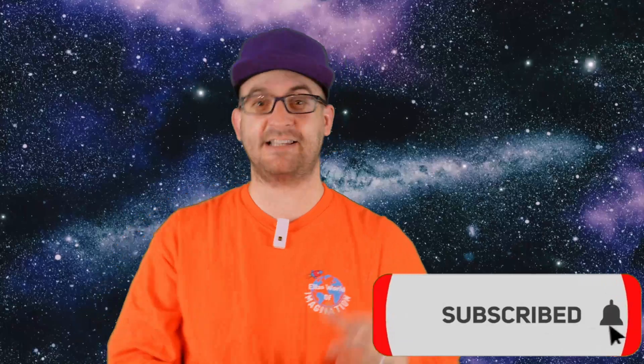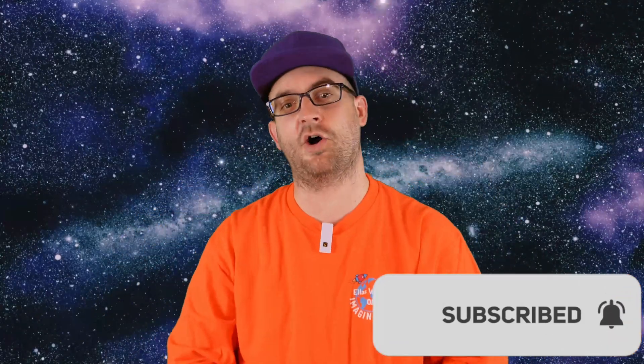Thanks for joining me today on our adventure to the planet Venus. Do watch our other video on the planet Mercury and check out that amazing planet as well. If you found this video valuable and enjoyable, please do hit that like and subscribe button as it helps us to bring more exciting content your way. Keep an eye out because this is going to be an ongoing series where we're going to explore the entire solar system.